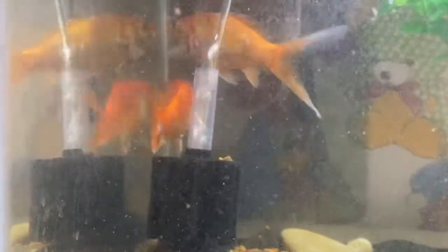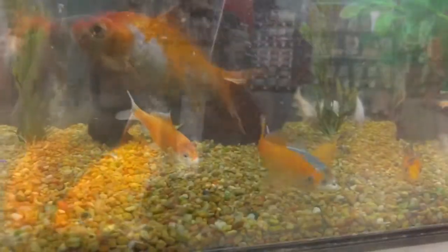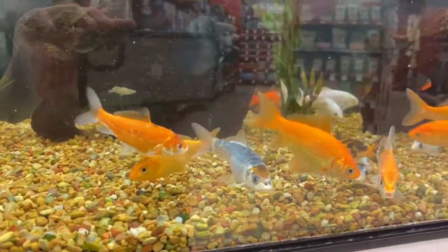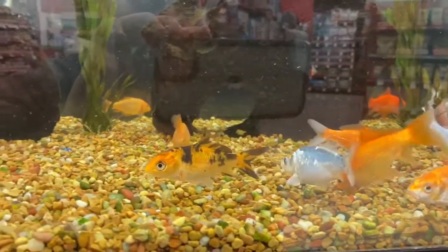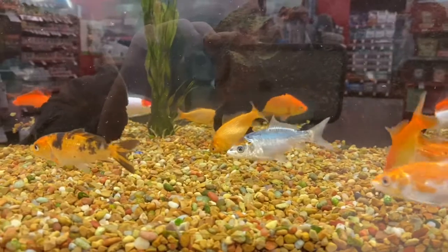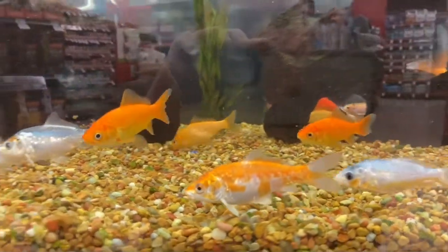The other form of filtration is biological filtration, and it is absolutely needed to keep fish alive in an aquarium. As fish live their lives — eating food and producing waste — they produce ammonia, which is toxic when levels get too high and will kill the fish.